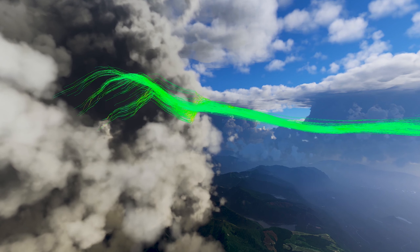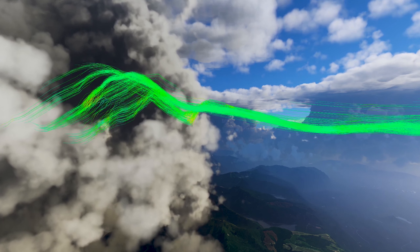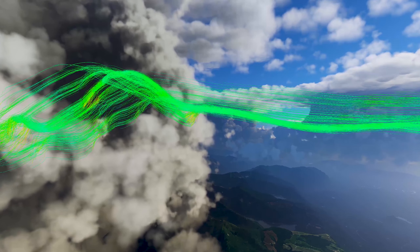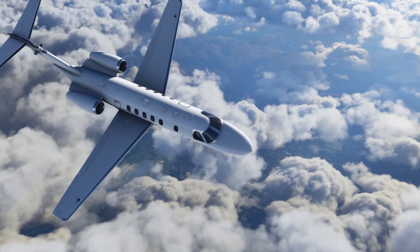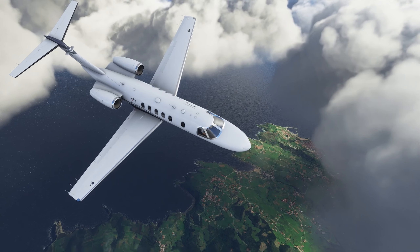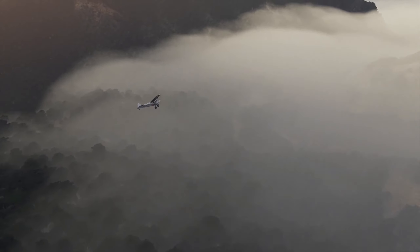Another thing about the air mass simulation is that it is responsive to the environment, so air will go around buildings or it will go up when it hits mountains. That was in short all that was said in the Feature Discovery Series update 3. You can watch the official video by clicking the link in the description.